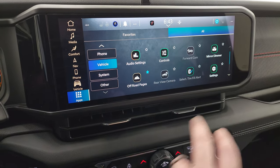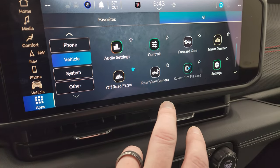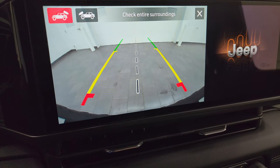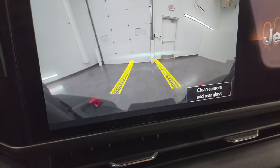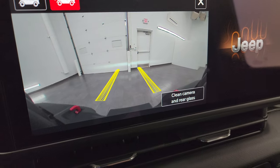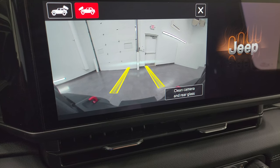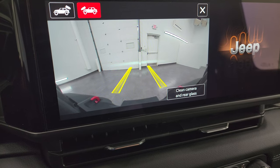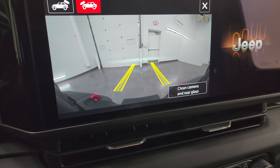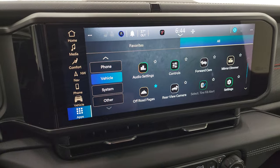You get all your different apps on there including off-road pages and a backup camera which is HD and crystal clear. This one also has the front trail cam — those guide lines are dynamic, meaning they turn as you turn the steering wheel, giving you an idea of where your tires are going to be. So if you're doing a lot of off-roading and want to line up with a rock at a certain angle, this helps you get lined right up.